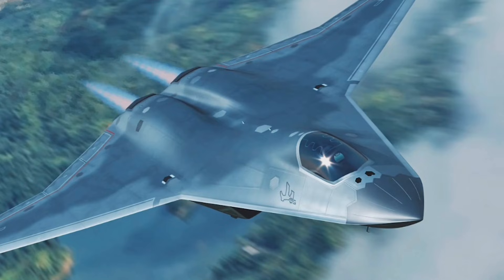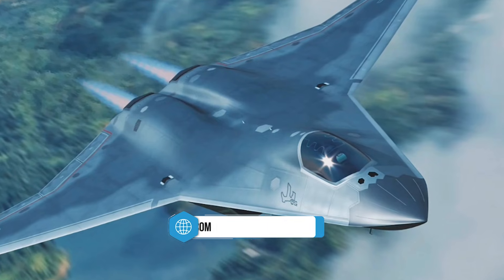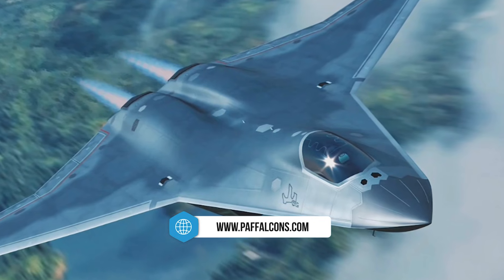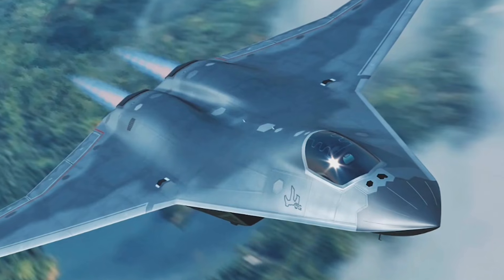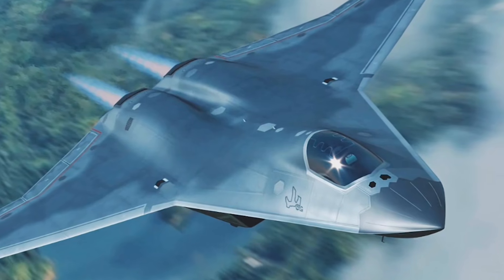Another defining feature of the J-50 is its absence of angled vertical stabilizers, a departure from conventional fighter designs. This tailless configuration is a key characteristic of sixth-generation aircraft and represents a significant shift in design philosophy aimed at reducing drag and improving overall fuel efficiency.